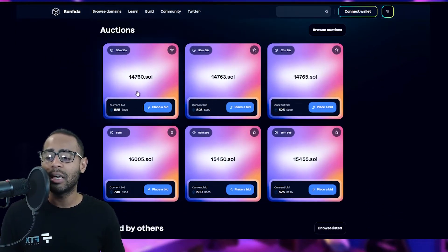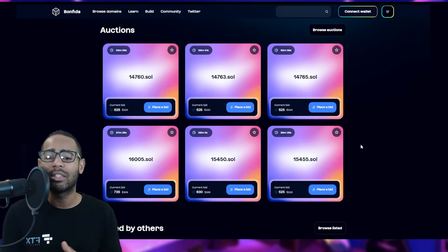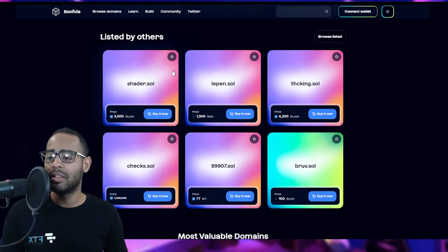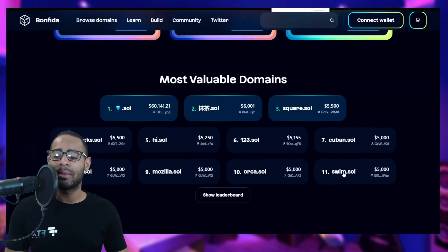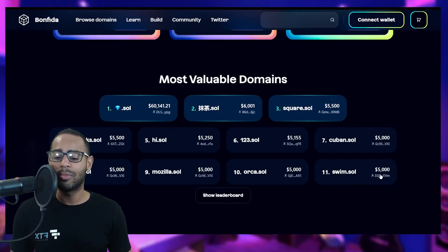There are always auctions going on for Solana domain names. For example, one name with auction ending in an hour had a current bid of around $220 — pretty high for just a bunch of numbers. I don't like numeric-only names because they're not human readable. Other names listed include shader.sol, le-pen.sol, checks.sol, and bruv.sol — with bruv.sol selling for $3,315. Some of the most valuable listed include diamond.sol, starbucks, github, mozilla.sol, and orca.sol.